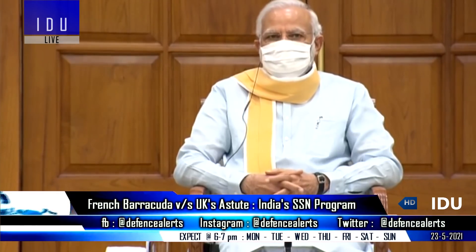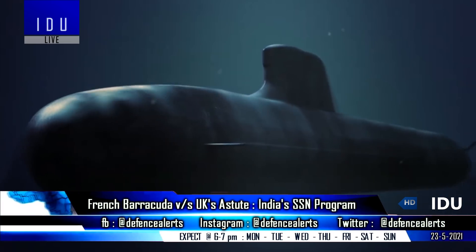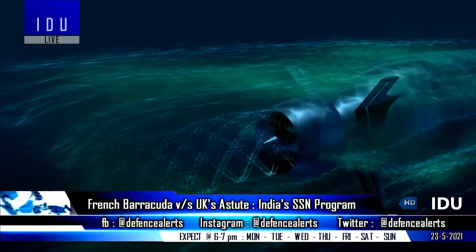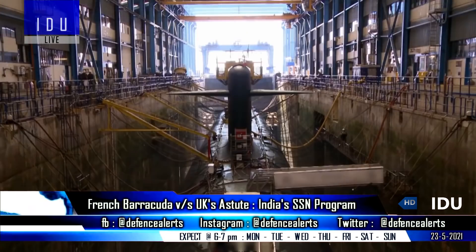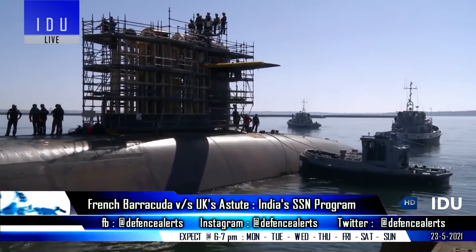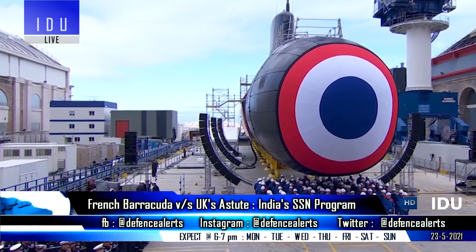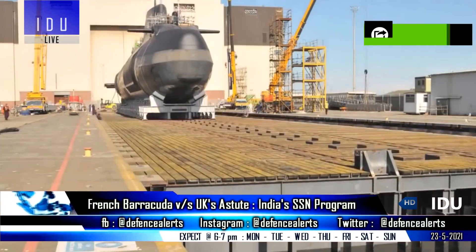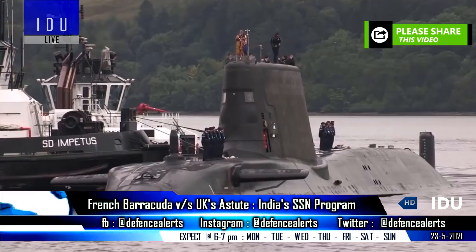The Indian Navy will soon approach the Union Ministry of Defence for acceptance of necessity for building six nuclear-powered attack submarines under the Make in India model. National Security Planners have already started looking at France, UK, US, and Russia as possible partners for joint development and production. The French Naval Group is one of the key contenders for the SSN project with full transfer of technology of the Barracuda-class submarine, while British firm BAE Systems can offer a customized Astute-class submarine in the program.